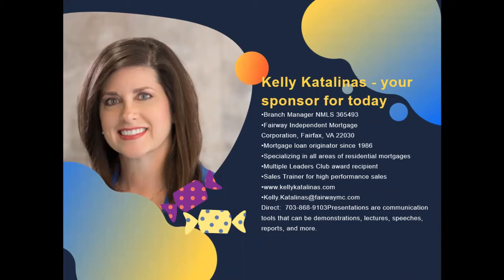Good morning. My name is Kelly Catalinas with Fairway Independent Mortgage. I'm a branch manager there, and I am your sponsor for today's webinar. I really appreciate you tuning in today and would like to give a shout-out to our instructor for the morning, who is Gary Garrison. Gary is a real estate broker. He has over 30 years of technology experience and provides full IT system consulting services.